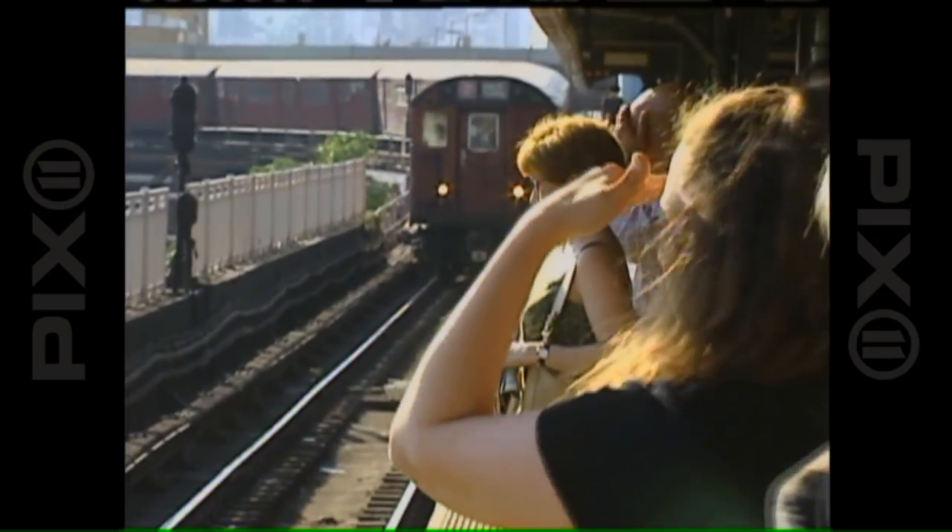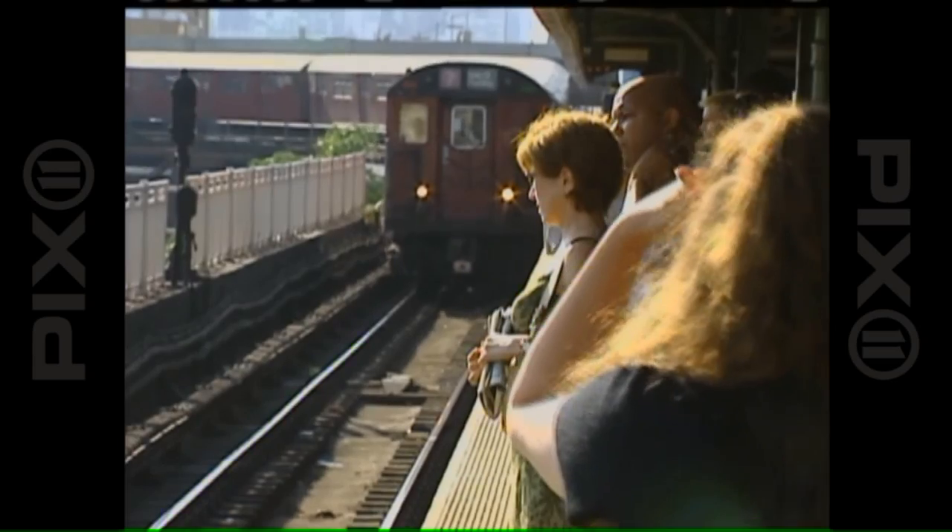These were the backbone of the New York City Transit fleet. They operated here for some 50 years. Most of the Redbird fleet was built 40 years ago by the St. Louis Car Company. They've been replaced by more efficient stainless steel trains.